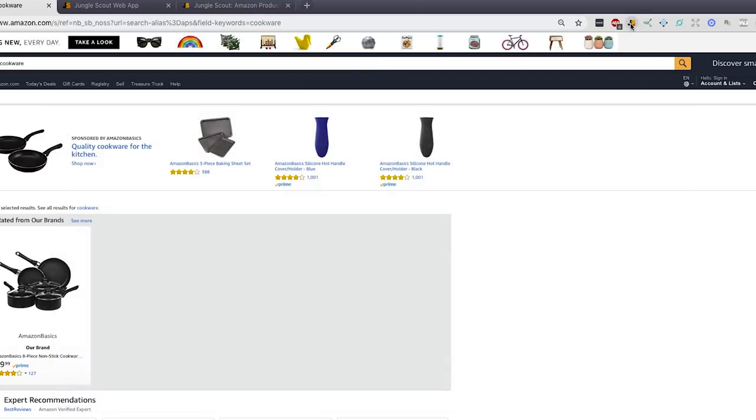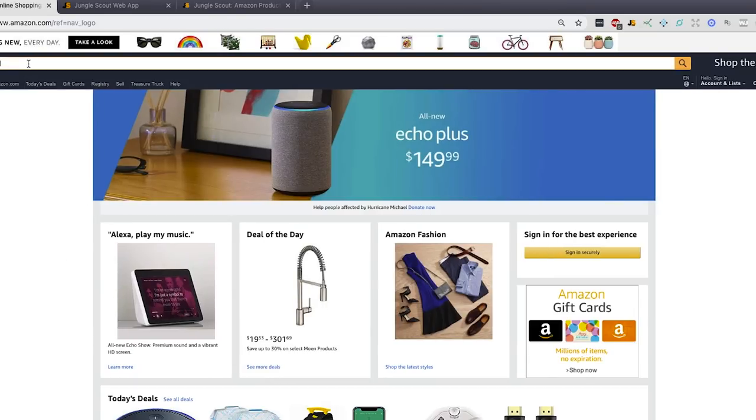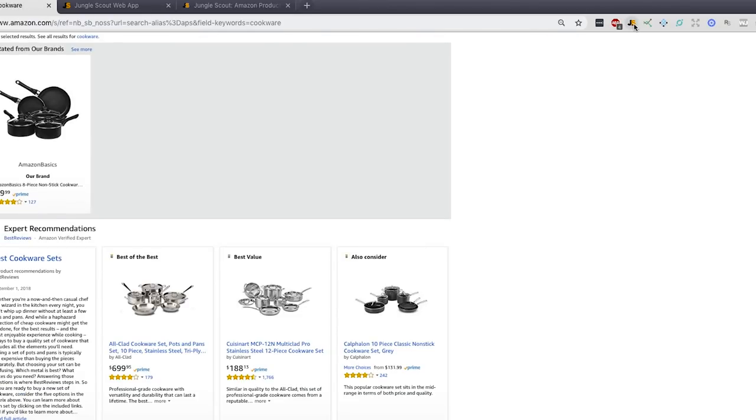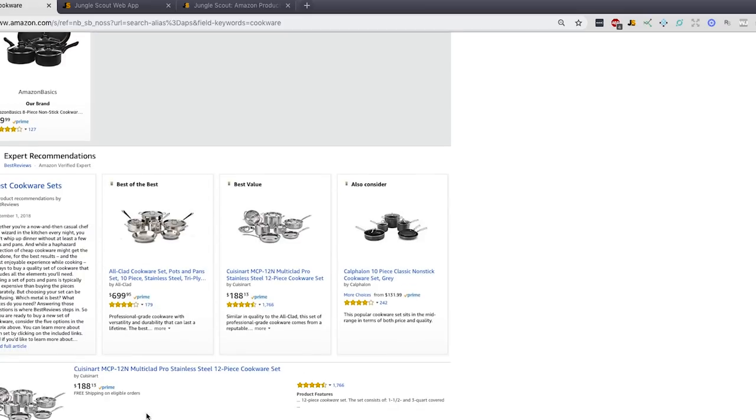What you'll notice about the extension is that it's really quick — it loads really fast and pulls in data. Sometimes it's a little slow, but relative to a lot of the other tools, it's very, very quick. So let's go ahead and start from the beginning. Let's type in 'cookware' — I'm going to choose a broad keyword. This gives you a sense of just how quickly it pulls in data. And now let's actually click into a listing.